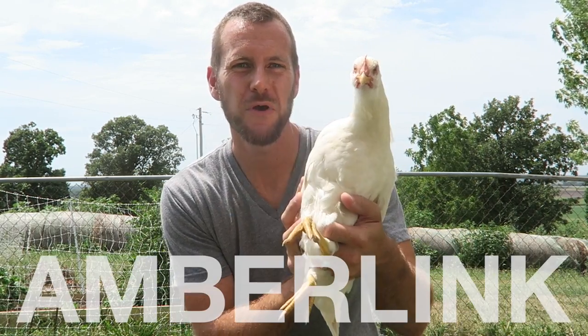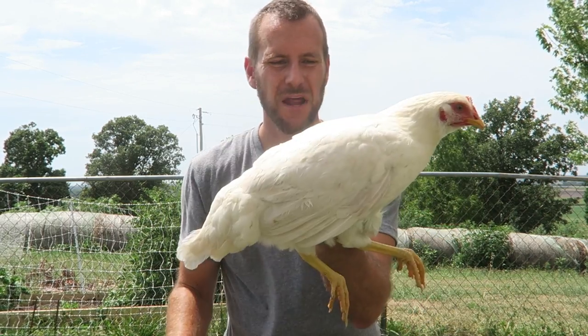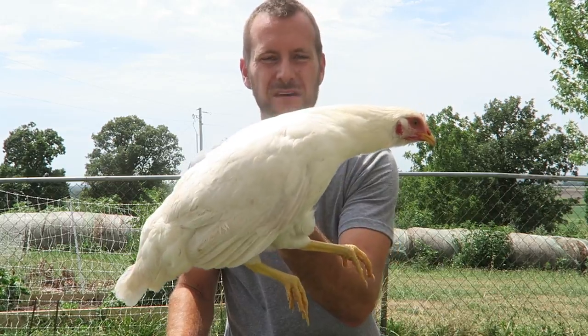This girl is an Amber Link. They're pretty new to the farm and haven't laid eggs yet, but I think their white color is pretty cool.